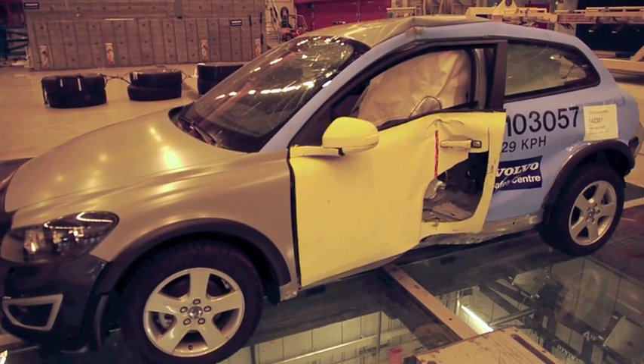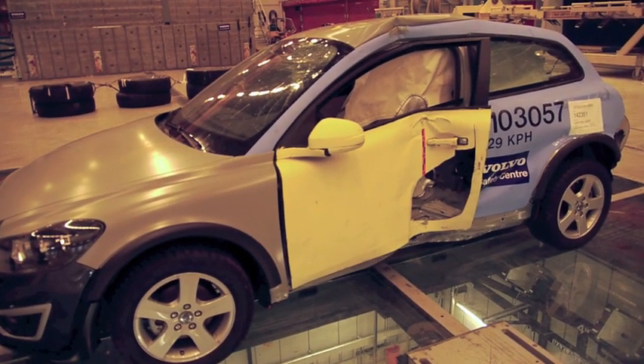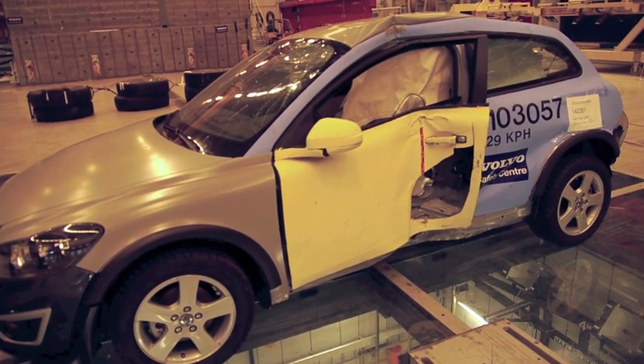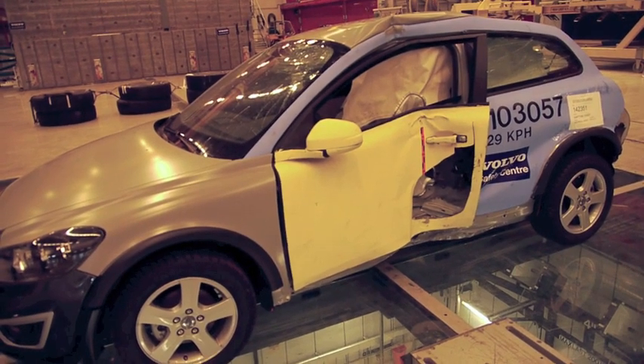This is a severe type of side impact — the pole test. From an exposure perspective, this is at the very high end of test situations that you will see in real life.